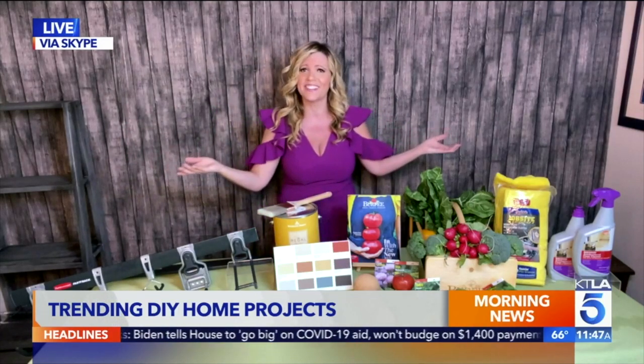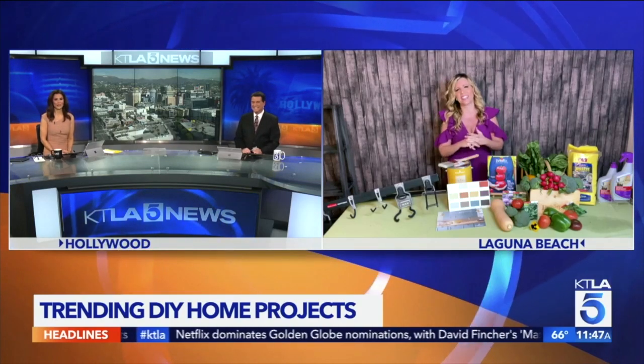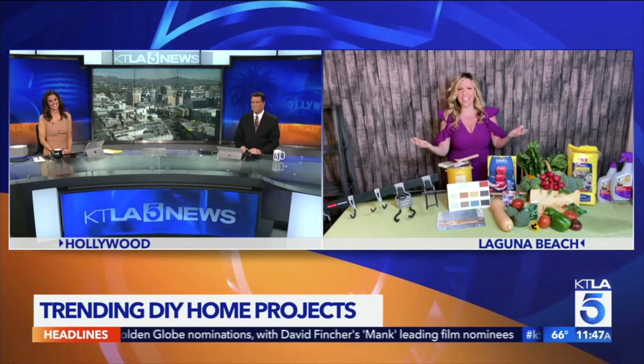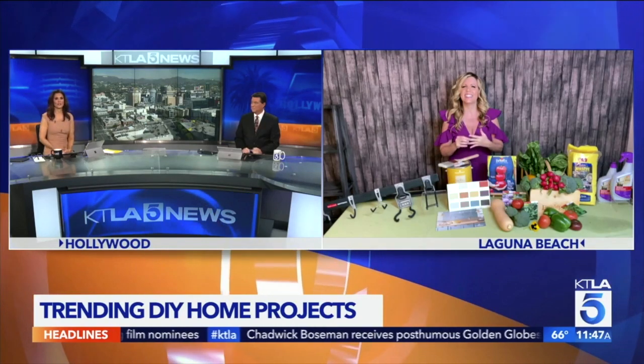One of the anchors mentions they actually have that exact Aegean Teal color in their kitchen, and Katherine confirms they're ahead of the trend. Katherine notes her own family tends to be very neutral everywhere, so they think she's the crazy person with color on the walls — but it's all good.